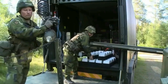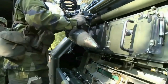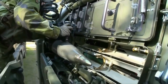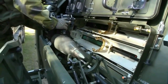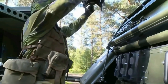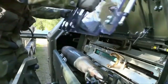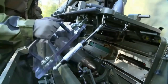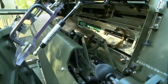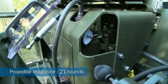The Archer Artillery System, or Archer FH-77BW L52, also known as Artillerisystem 08, is a Swedish self-propelled gun system. The main piece is a fully automated 155-millimeter L52 gun howitzer with an AM 151 Protector remote-controlled weapons station, mounted on a modified 6x6 chassis of the Volvo A30D all-terrain articulated hauler. The crew and engine compartment is armored and the cab is fitted with bullet and fragmentation-resistant windows.